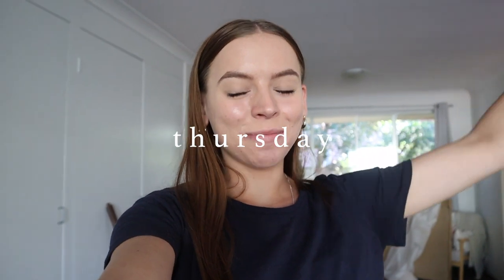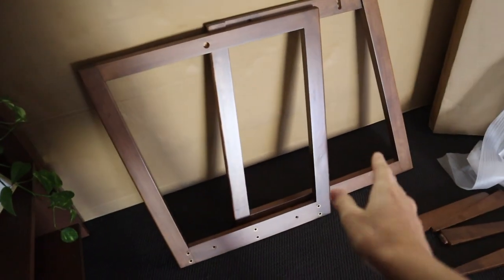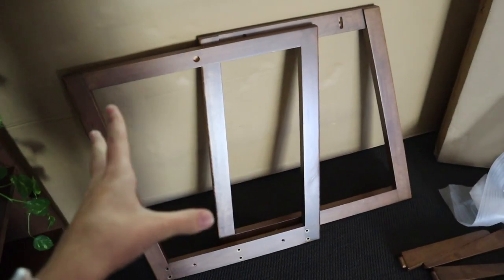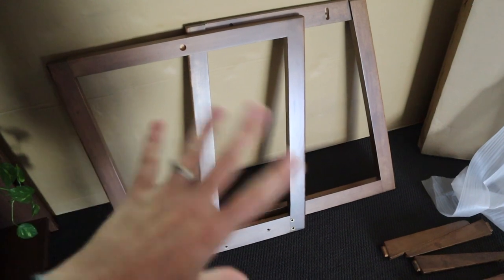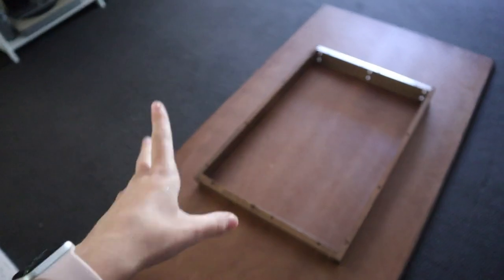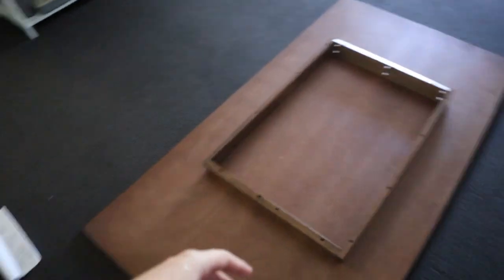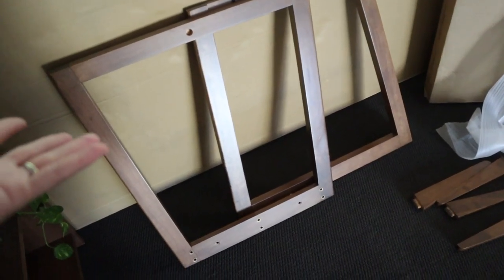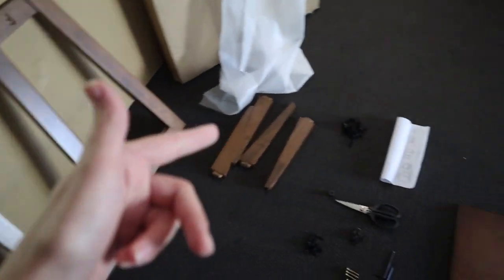Good morning guys, happy Thursday — we are so close to the weekend and I'm so excited. We have some good news: yesterday this package miraculously arrived outside our door. It's a bit odd — I did make a complaint and it just happened to magically appear after that. Also, when the tabletop arrived it sent me a tracking text, but this one just appeared with no text and no explanation. But I'm glad it's here.